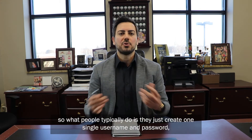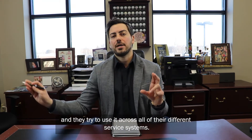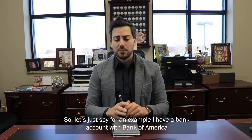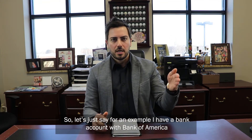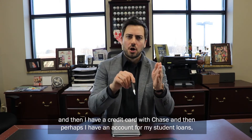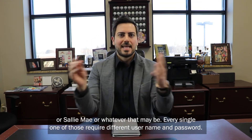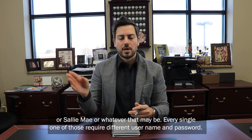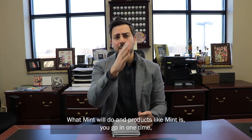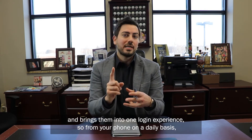It's a struggle. So what people typically do is they just create one single username and password and try to use it across all of their different service systems. For example, if you're with Bank of America and you have a bank account there, then you have a Chase bank account, and then a credit card with Chase, and perhaps an account for your student loans — Sallie Mae or whatever that may be. Every single one of those requires a different username and password. What Mint will do, and products like Mint, is you go in one time and put in all of your credentials — usernames and passwords — and it pools them all and brings them into one login experience.